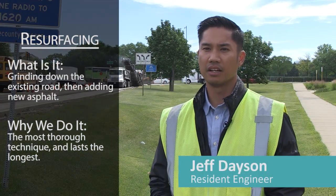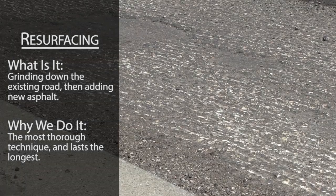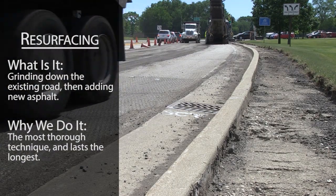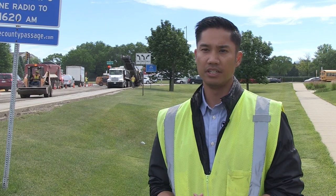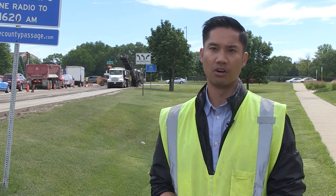Roadway resurfacing is a multi-step process that involves grinding the old surface away and then overlaying it with new asphalt. The thickness of that overlay is usually between an inch and a half to about four inches. Typically, a newly resurfaced roadway will last about 15 years on average, depending on traffic volume and weather conditions.